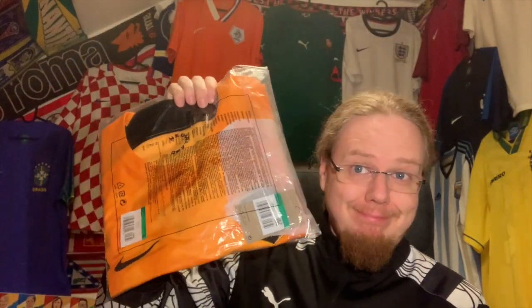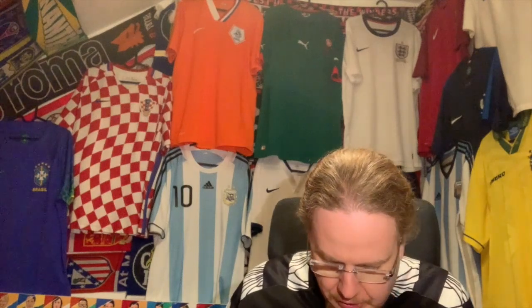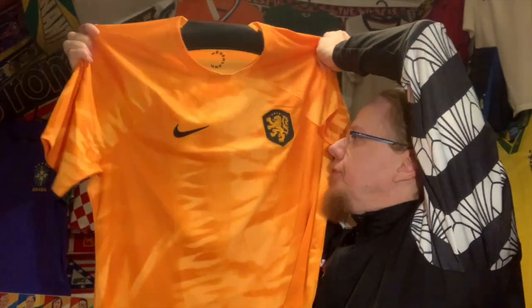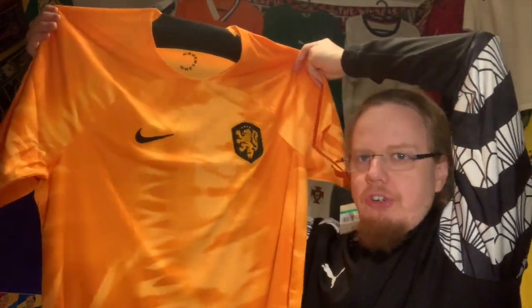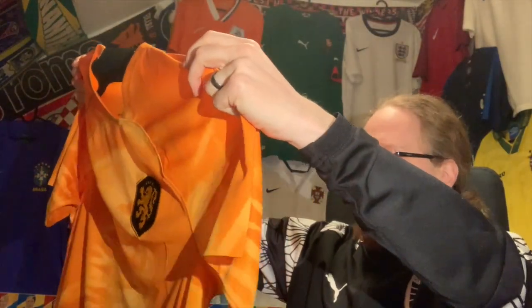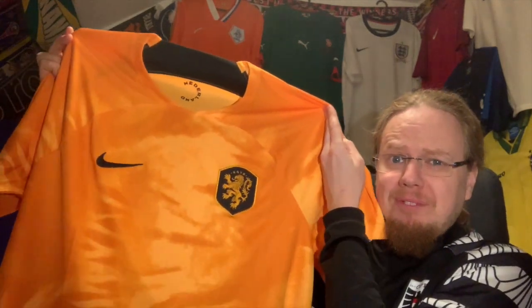Let me give you a little hint — it's the Netherlands jersey, and let's open it up. There's only one paper, seemingly to protect the crest, and that's already one thing that I don't like. Here is the jersey. If you've seen my jersey review, you already know — and probably most of you would agree — the color of the orange is definitely off.